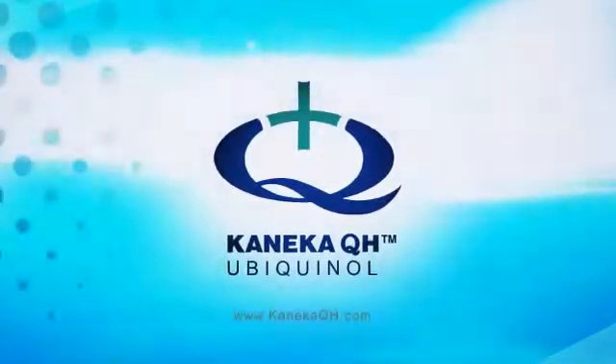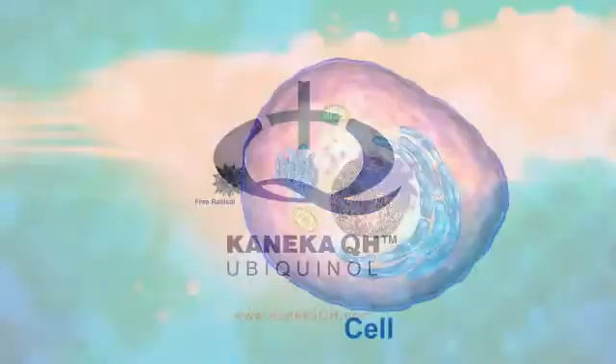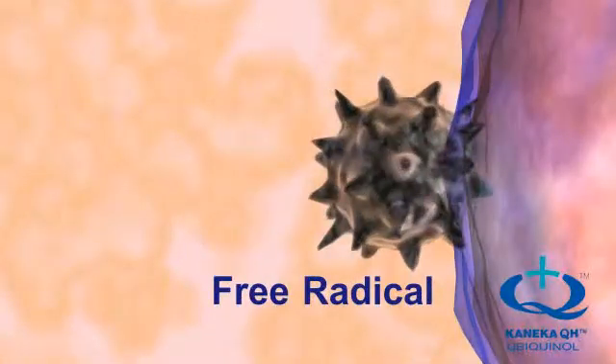Kaneka QH Ubiquinol is a powerful lipid-soluble antioxidant. Free radicals are unstable molecules with an unpaired electron. These free radicals search out cells in the body in order to take electrons from them.